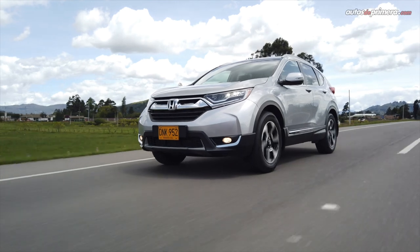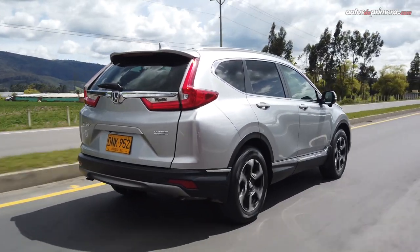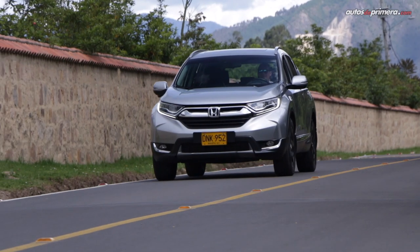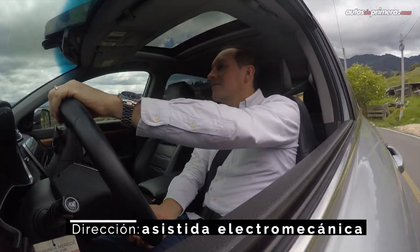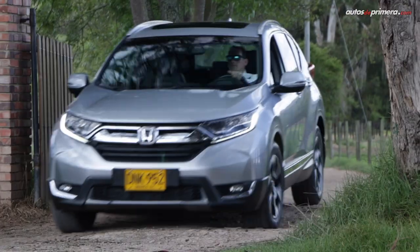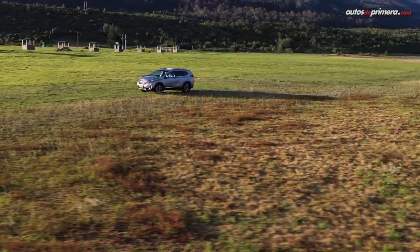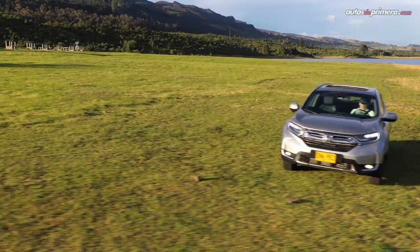An interesting point is that in the city or on very flat roads you can activate the ECON button found to the right of the gear selector, which modifies the engine configuration to optimize fuel consumption. Additionally, on the instrument cluster we can see the EcoAssist system, which is a visual aid for driving more efficiently. In terms of handling, the CR-V offers quite smooth steering and in general drives with great precision. The suspension absorbs road bumps very well, offering a very comfortable ride. Adding to this is the Active Noise Cancellation system, which helps isolate sounds from outside and from the engine using the speakers.